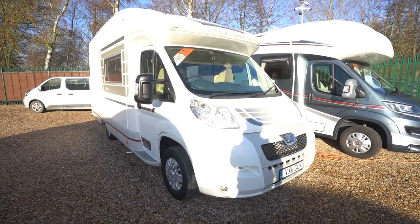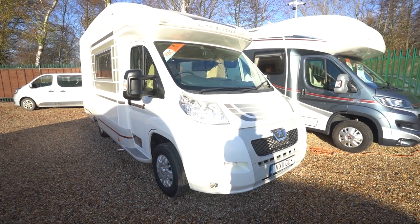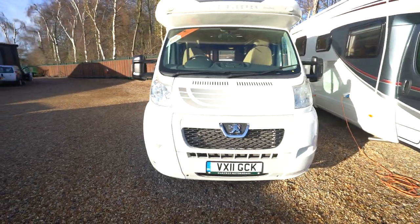Hello everyone, it's Ben from Oaktree here. Today I'll be walking around this lovely Autosleepers Broadway EK, which stands for End Kitchen. It's on a 2011 registration on the Peugeot cab.